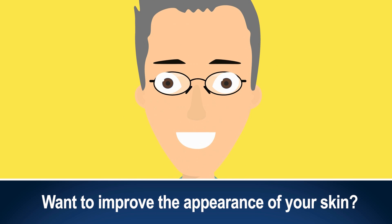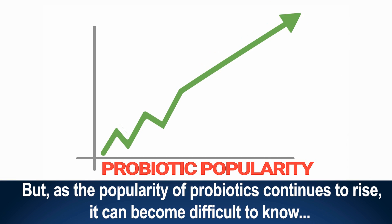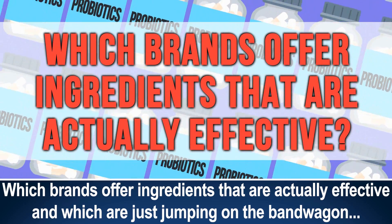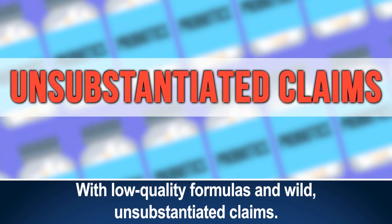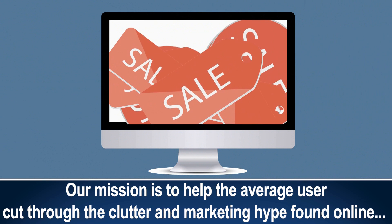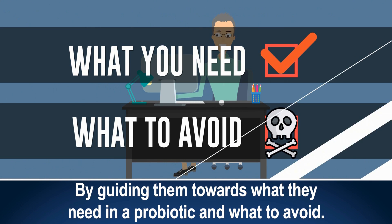Want to improve the appearance of your skin? Well, before you grab the soap, make sure your gut health is on point. But as the popularity of probiotics continues to rise, it can become difficult to know which brands offer ingredients that are actually effective and which are just jumping on the bandwagon with low-quality formulas and wild, unsubstantiated claims. Our mission is to help the average user cut through the clutter and marketing hype found online by guiding them towards what they need in a probiotic and what to avoid.